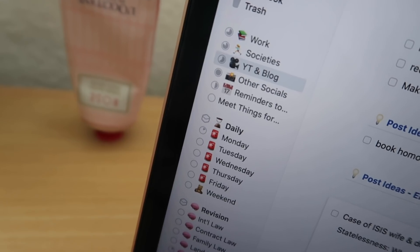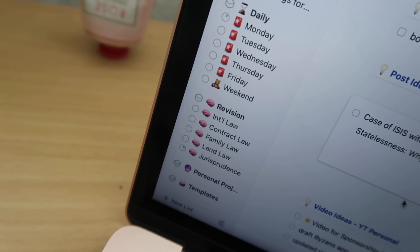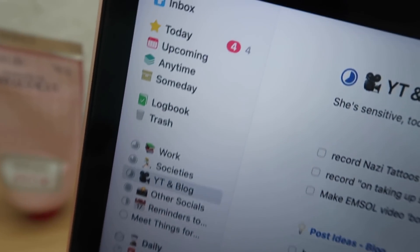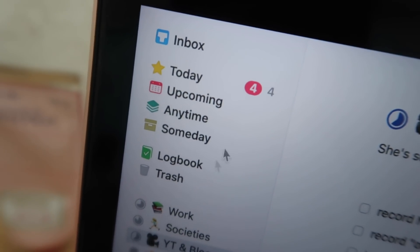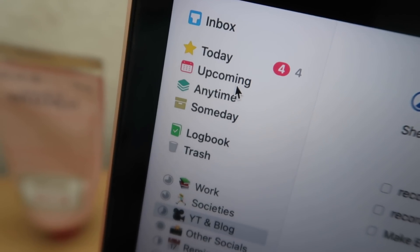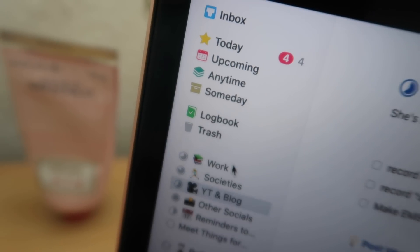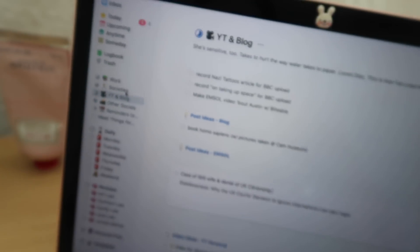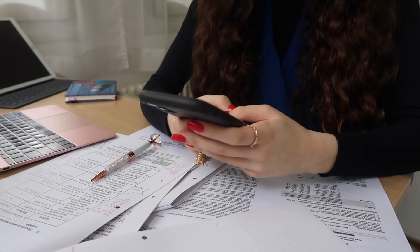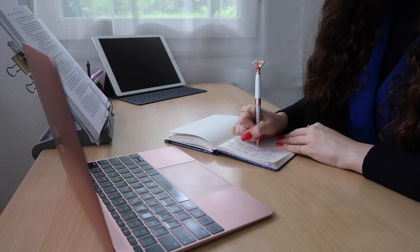You can also set different categories. For example, I have a daily category within which I have different lists for every day, or I have a revision category and then a list for every subject. The great thing is all your to-dos come together in this Today section, so no matter which list a task is in, it will pop up there when the deadline is near — which is super useful. Another great thing about Things Free is that it's available for iPhone and iPad, so I have it on all my devices and never need a post-it I'll never find again.